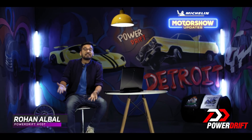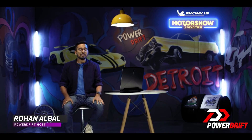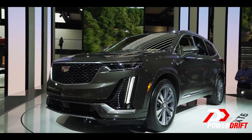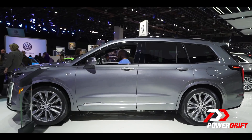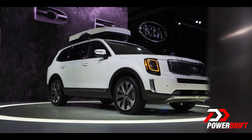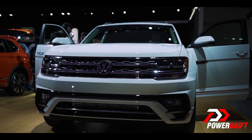Hey there, what's up folks. Our crew is still at the Detroit Auto Show, where the overarching body style seems to be that of a crossover. The Americans showcased the Cadillac XT6, to which the Koreans responded with the Kia Telluride. Not to be left far behind, then of course it's going to be the Germans who are responding with the Volkswagen Atlas — I like that name.